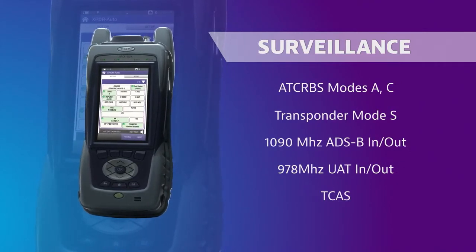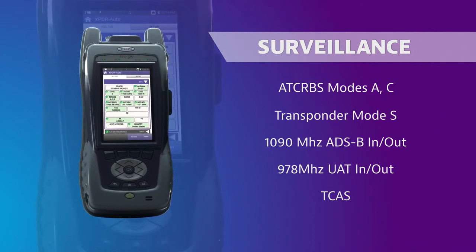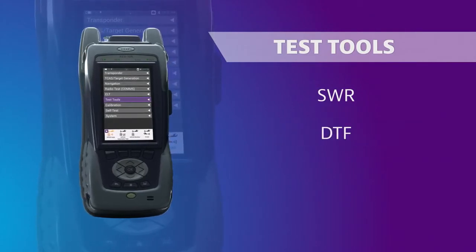A built-in GPS receiver facilitates ADS-B testing by auto-populating latitude and longitude for accurate position testing. The AVX-10K also has built-in SWR and fault detection with built-in DTF.